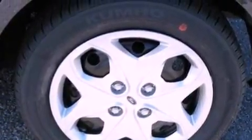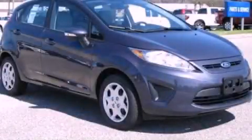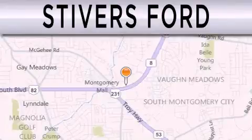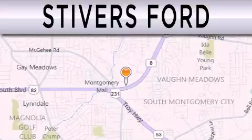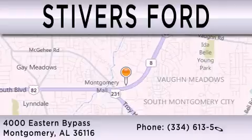Contact us today and schedule your opportunity to see this vehicle in person. Stivers Ford is dedicated to doing everything possible to ensure that the experience you have selecting your vehicle is as pleasant as possible. We are located at 4000 Eastern Bypass in Montgomery.